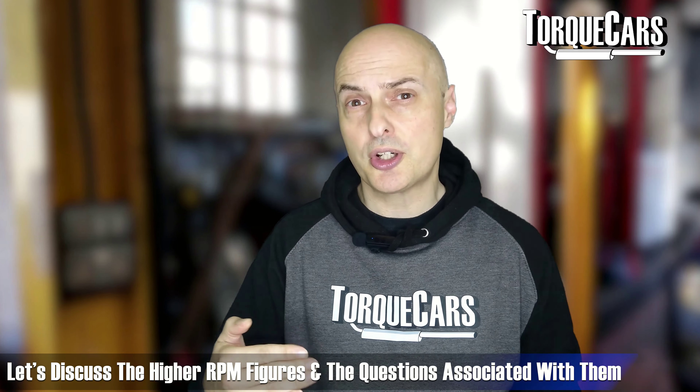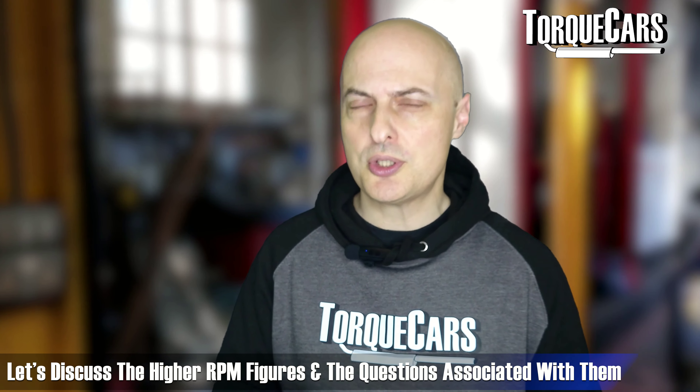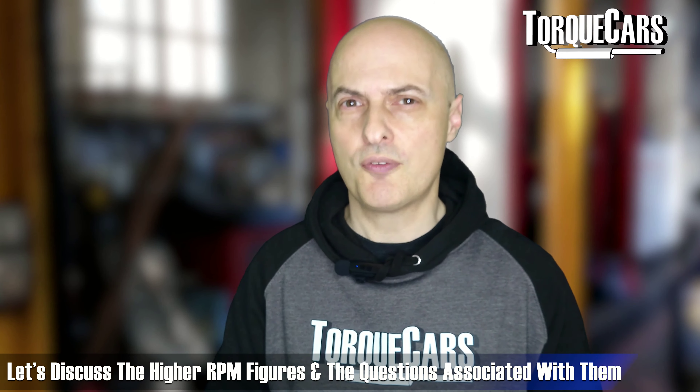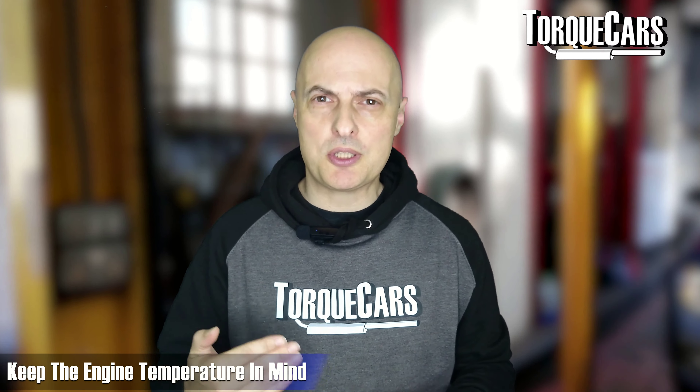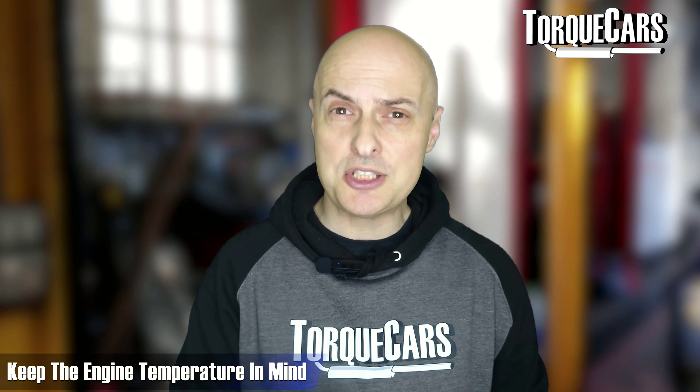Let's discuss those higher RPM figures. Is it dangerous? What are the problems? How can you exceed the safe limits of your engine and actually cause damage? And are there any benefits to exploring those upper parts of the RPM range? One important thing to bear in mind when you start thinking about exploring that upper RPM range is the engine temperature.